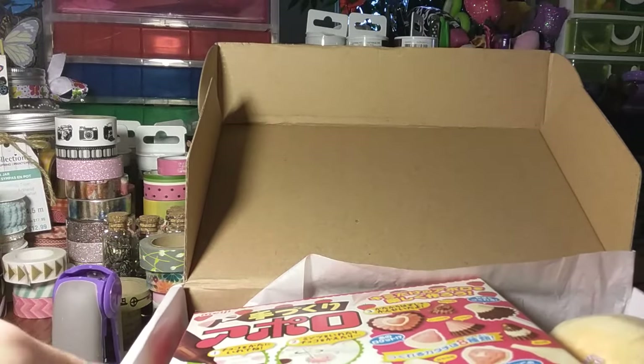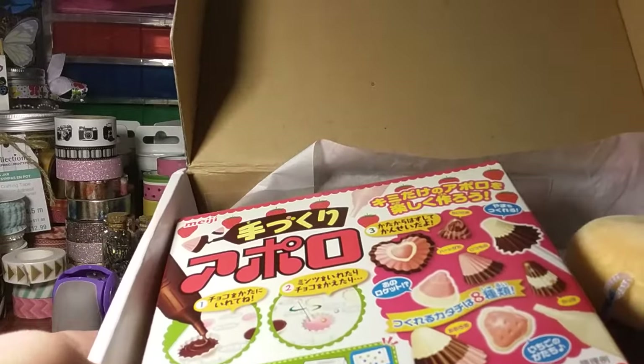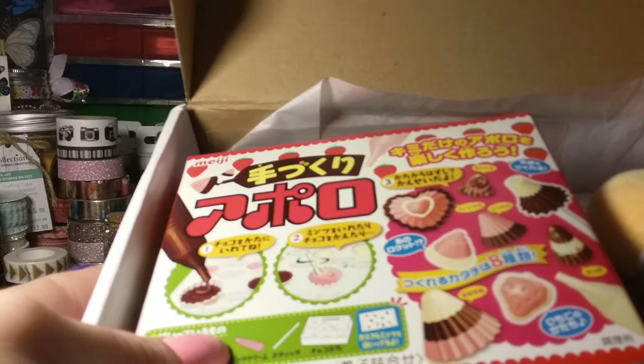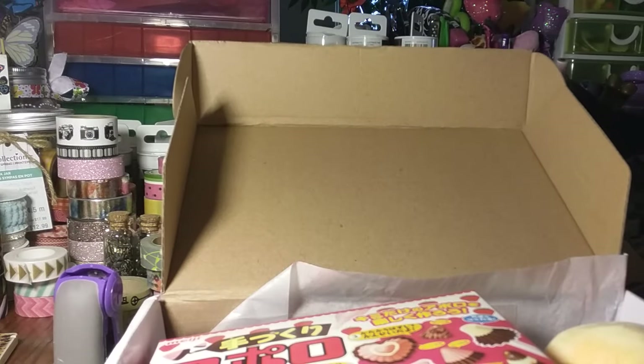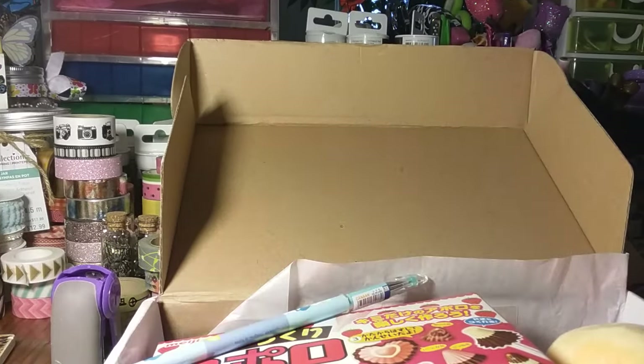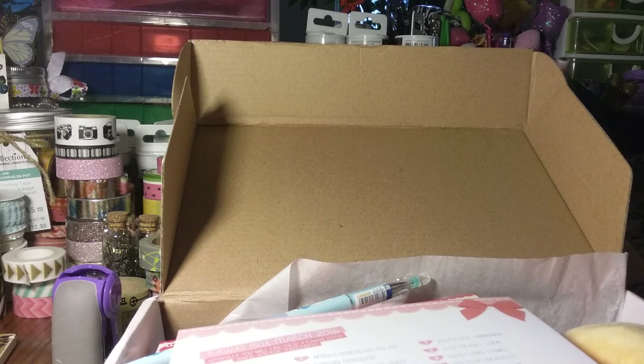I do like this box and most of the time they have really cute items in it — I'm not saying they don't. Anyway, I just wanted to share that with you guys. If you're interested, you can search up the kawaii box. This is the March 2016 box. I'll talk to you guys soon, bye!